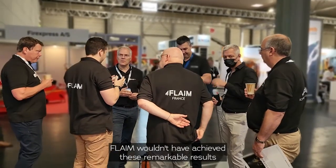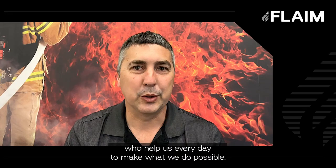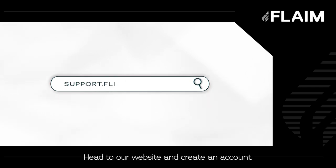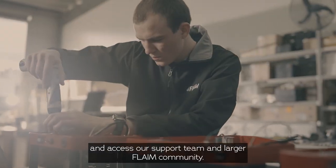Flame wouldn't have achieved these remarkable results without the support of our 35 partners worldwide who help us every day to make what we do possible. If you haven't registered your Flame Trainer to our portal, please do so. Head to our website and create an account. This will enable you to access our expanding scenario library, download the latest software release, and access our support team and larger Flame community.